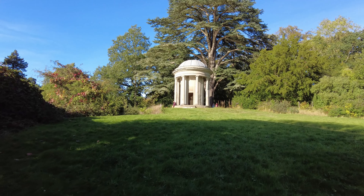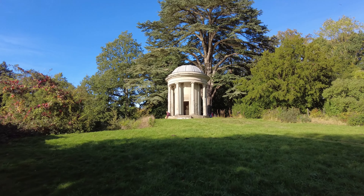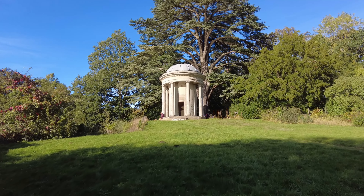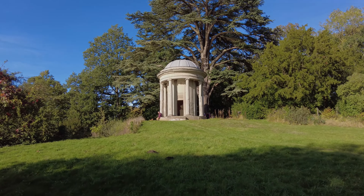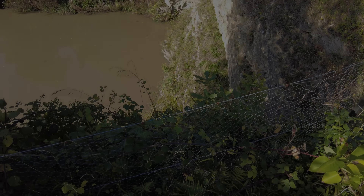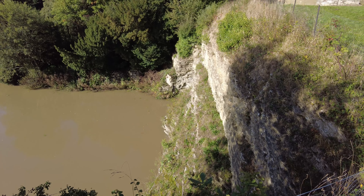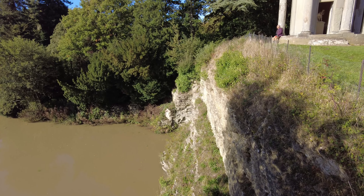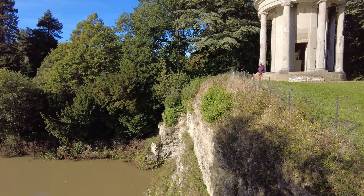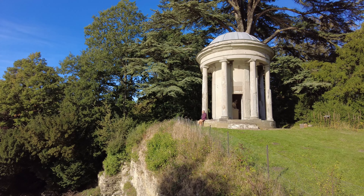So this rotunda or Ionic temple was built around 1770 to the designs of someone called George Stuart. Try not to fall off the edge here down into the lake! So there's that cliff from the side, and then the rotunda on the top, and we'll pop up and have a little look in there.